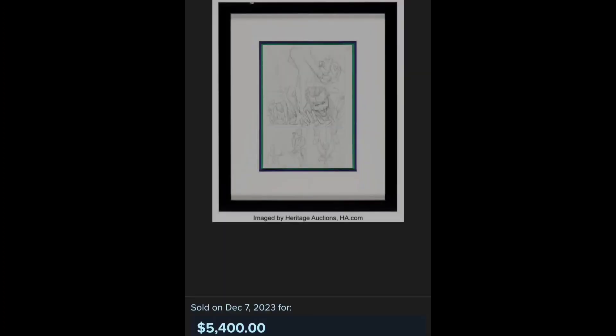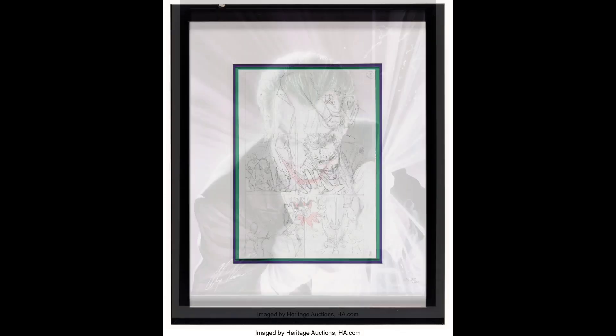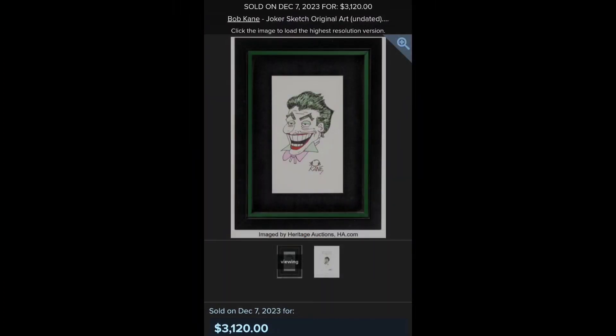Killing Joke page 28. Alex Ross painting. And finally, a Bob Kane original piece.